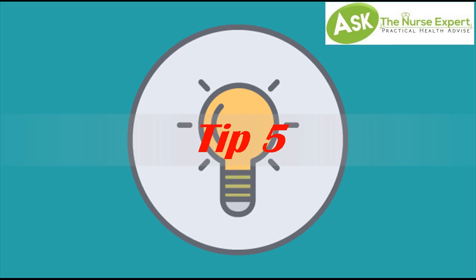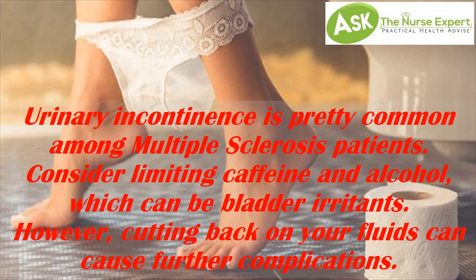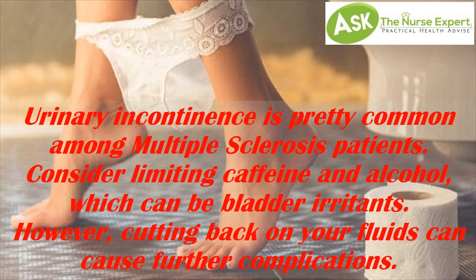Tip 5: Bowel and Bladder Control Issues. Urinary incontinence is pretty common among multiple sclerosis patients. Consider limiting caffeine and alcohol, which can be bladder irritants. However, cutting back on your fluids can cause further complications. Drink more during the times of day when you are home or close to a bathroom. Try to urinate every two hours to help train your bladder, and avoid drinking too much after dinner to limit trips to the bathroom throughout the night. Aim to drink enough water to keep your urine light yellow.